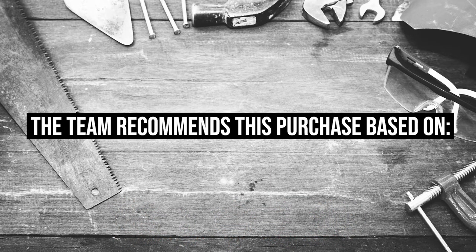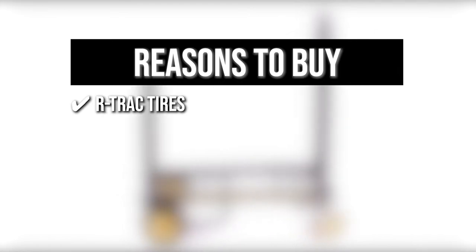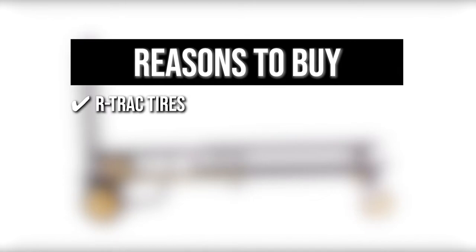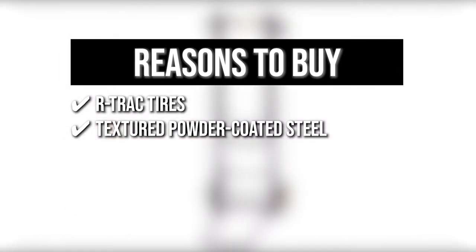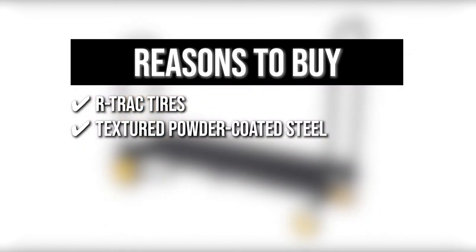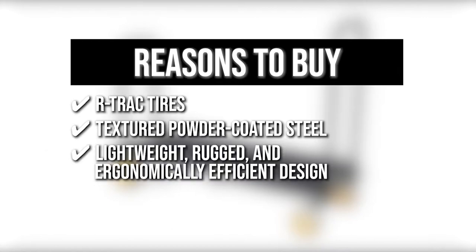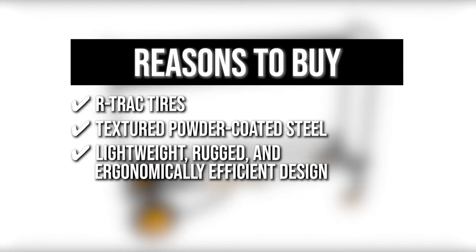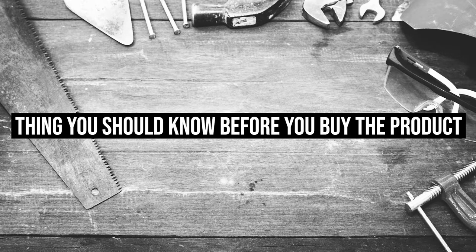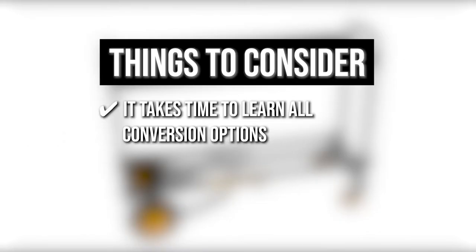The team recommends this purchase based on the following. R-Track tires: the R-Track tires have the same smooth ride and good traction as pneumatic tires, but without the inconvenience of maintenance or repair. Textured powder-coated steel: it is made of textured powder-coated steel, which is both sturdy and slip-resistant during transportation. Lightweight, rugged, and ergonomically efficient design: the lightweight, rugged, and ergonomically efficient design makes moving it a breeze. Well-made: it is so well-made that it has been highlighted in college engineering textbooks as an example of excellent design. Keeping all of that in mind, the thing you should know before you buy the product is it takes time to learn all conversion options.